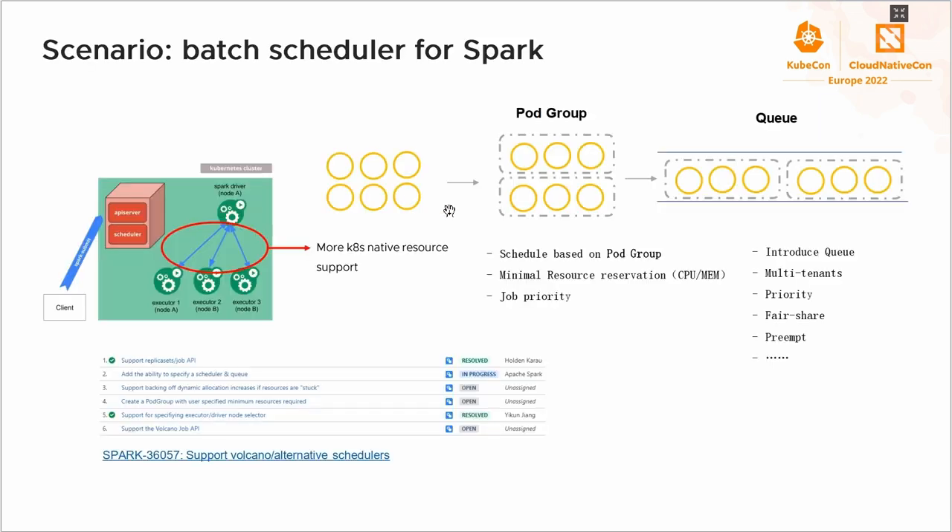The next feature is Spark integration. Spark started to support Kubernetes in version 2.3 in 2017. Later, the Amazon Spark operator provided another way to run Spark on Kubernetes. However, for a long time, Spark on Kubernetes lacked batch scheduling features. Over the past year, we worked with Spark contributors to support custom batch scheduling for Spark. Spark with Volcano provides batch scheduling capabilities like job priority, queue, fair share, resource reservations, and more. This will be released in Spark 3.3.